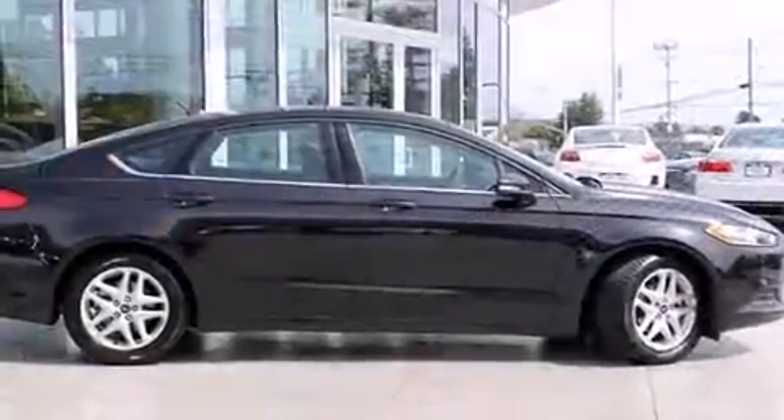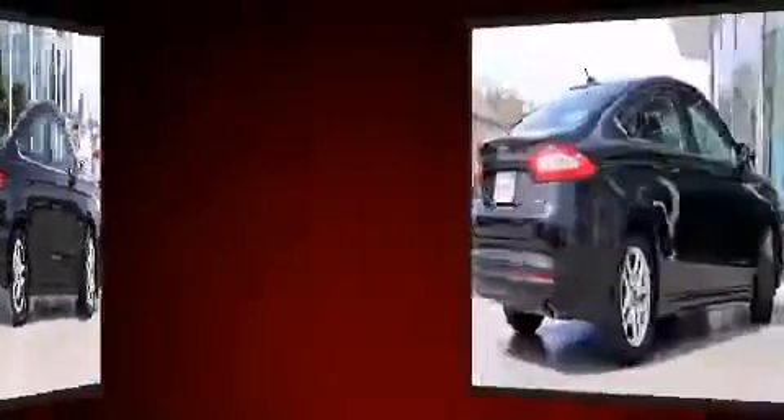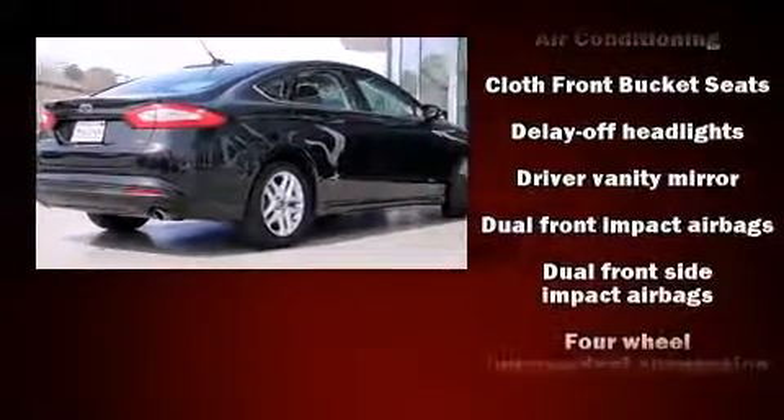Ford prioritized fit and finish, as evidenced by front and rear reading lights, a tachometer, a trip computer, heated door mirrors, and a split-folding rear seat.